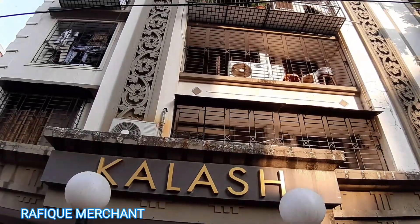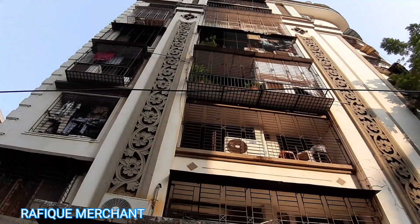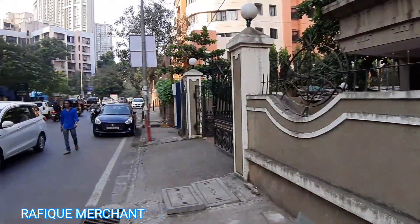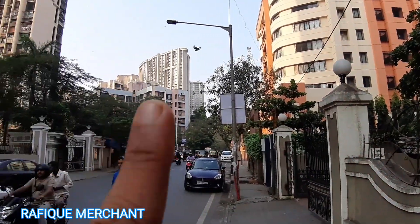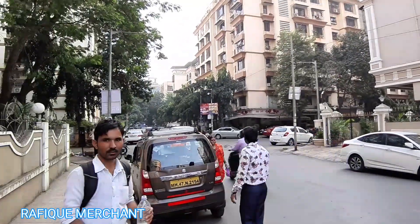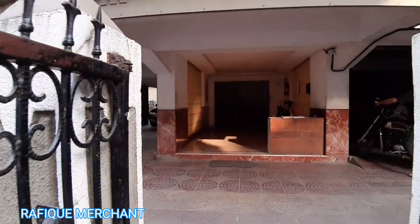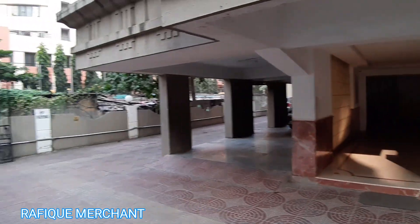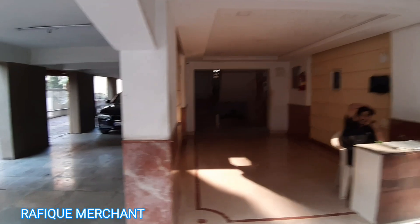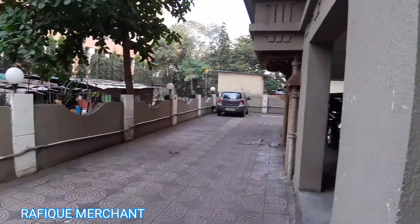A 3BHK is on sale at Kalash Sundarvan Complex — quite a unique house in a seven-story low-density project with only two houses per floor. The complex is next to Bhaktivedanta, with Runwal visible from here and Valencia opposite. It's a beautiful locality that people love to live in, with lots of greenery around, parking, and one elevator functioning all the time, along with stilt and open parking as well.